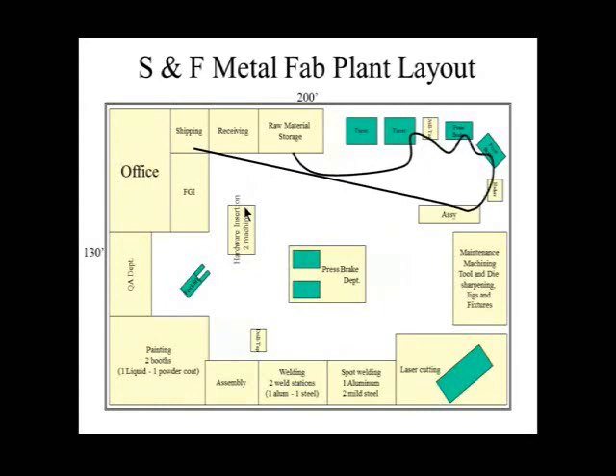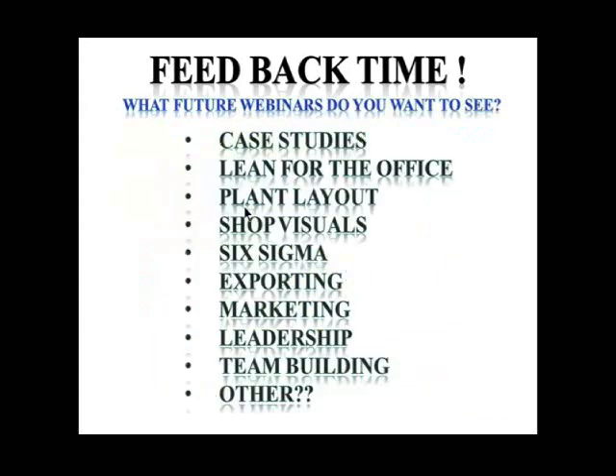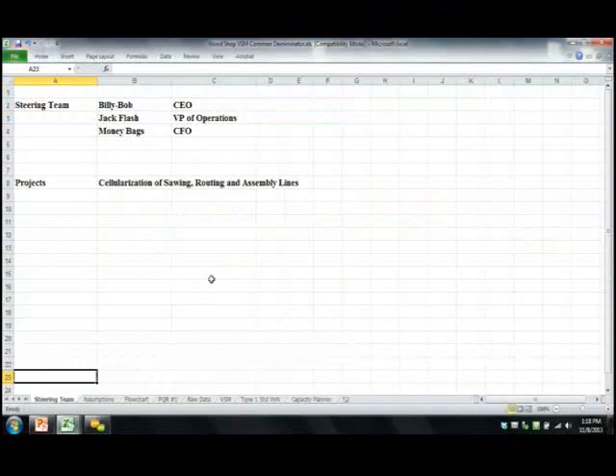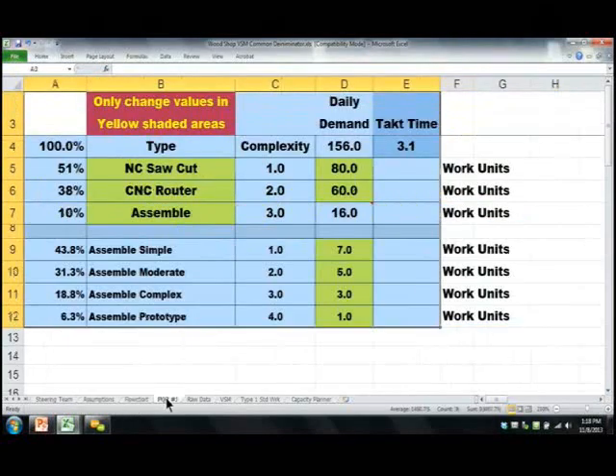Our goal is to move away from a condition where material flows from receiving into raw material storage, through one department into a storage rack, into another department and back to a storage rack — through three or four process steps with storage racks between. With just a few changes, as demonstrated in a case study from Yakima, Washington, at least a portion of the business can become lean using this value stream map. My recommendation: you can't value stream map your entire company at once — you have to map the individual value streams.